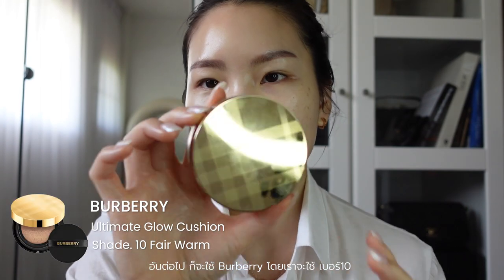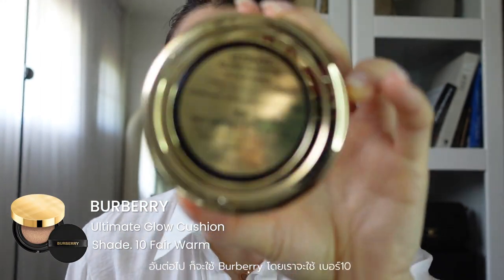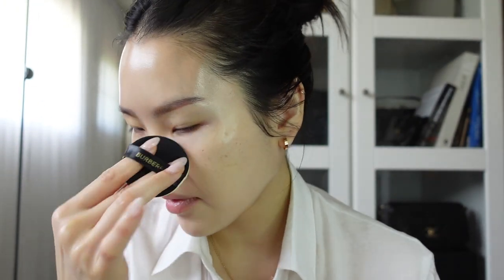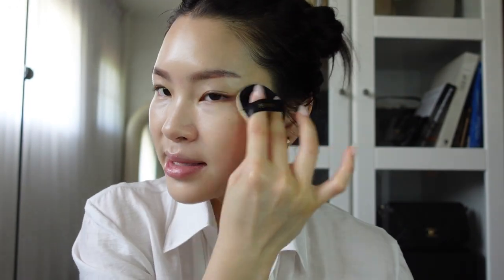Next, I'm going to go in with this cushion right here. This is the Burberry Ultimate Glow Cushion. I'm in the shade number 10, Fair Warm. I just use the puff that comes with it. I like this cushion because it gives a little bit of coverage, it has a little bit of glow, and you can really build up the coverage. I bring it down a little but then we'll connect our face and neck with the bronzer. I try to avoid my brows. I have a little bit of redness on my cheeks from a mosquito bite, so I need a little bit more coverage there. I just keep tapping and pressing everything into my skin so it is very skin-like.